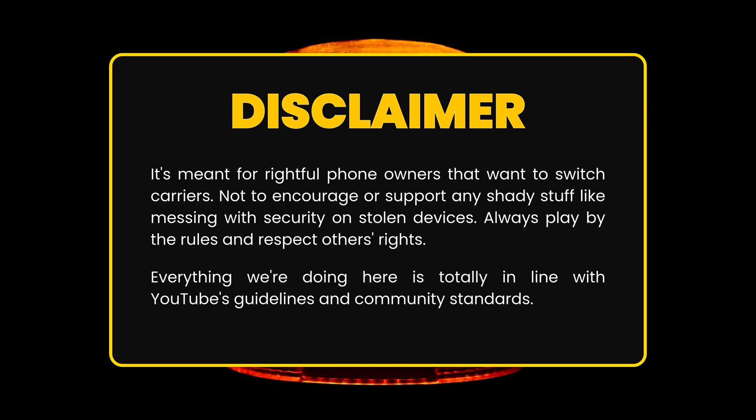Quick disclaimer. This information is intended for responsible use only. It's designed for people who own their devices and want the freedom to switch carriers. We strictly oppose and do not support illegal activities, such as unlocking stolen devices. Please follow the law and respect others' rights. This video complies with YouTube's community standards and guidelines.